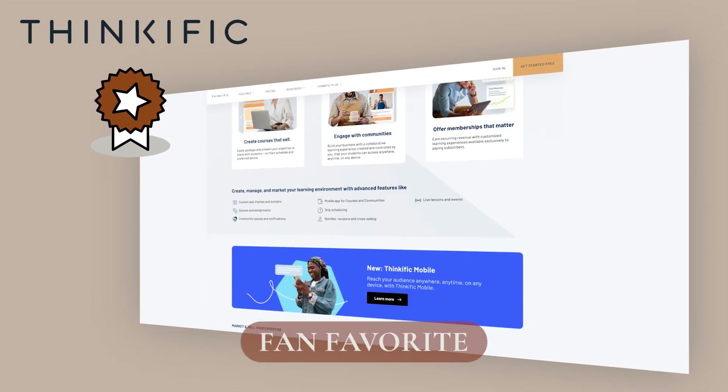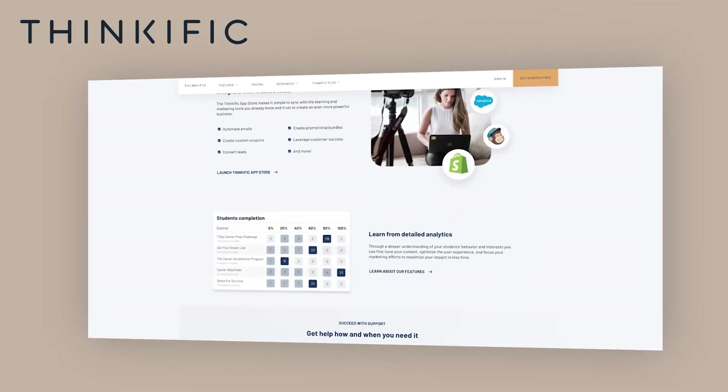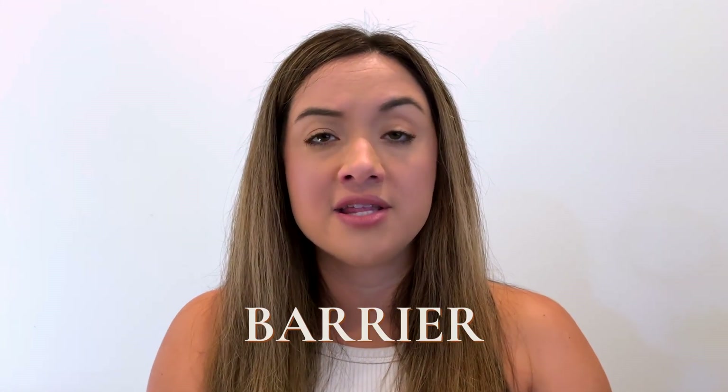Thinkific is a really popular fan favorite, but what I don't love is that when you have a new course student or want to offer a course for free, there is a barrier to enrolling because they have to create an account first before they can even check out. From a bottom-of-funnel completion standpoint, you want enrollment to be as smooth as possible and they haven't updated that process. The same applies to Kajabi — though don't quote me on that, as I think they may have rearranged some things since my last recollection.